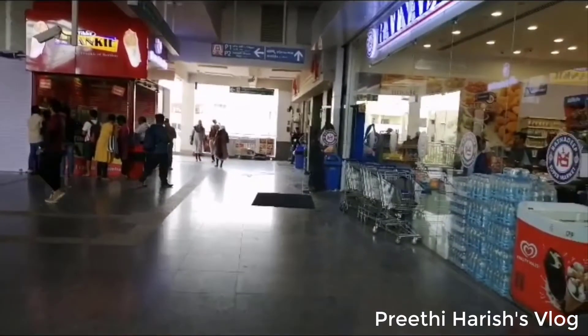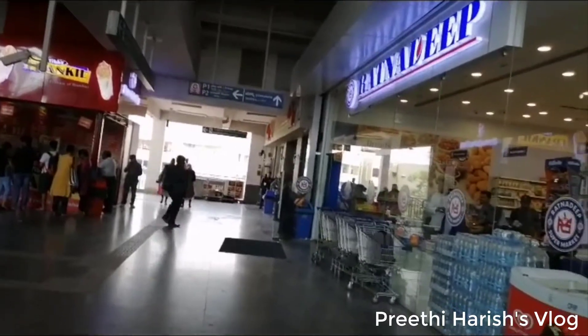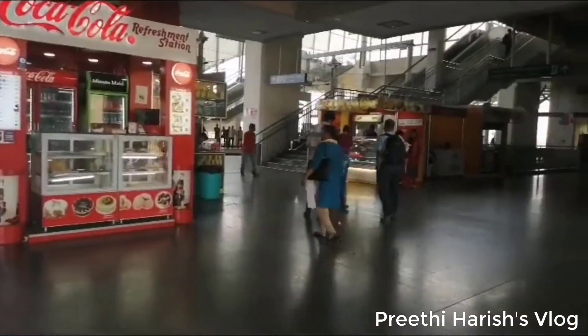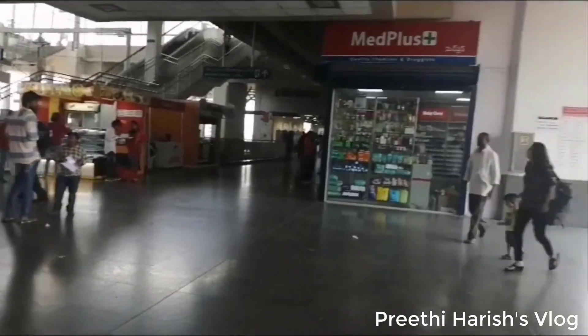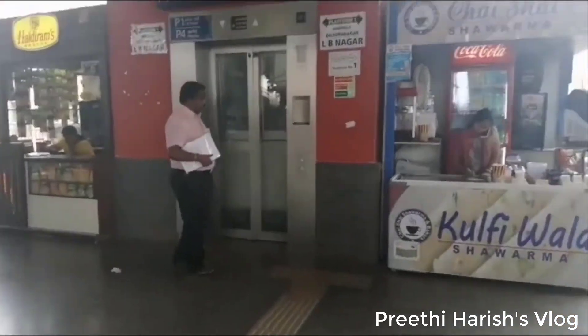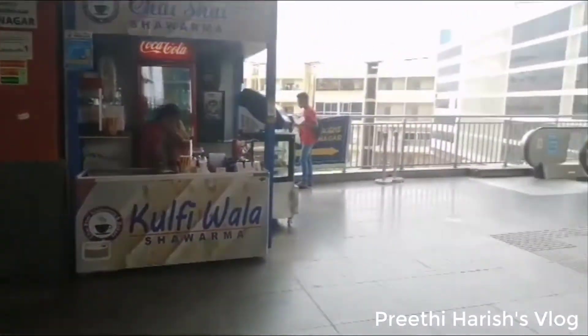This station is mostly crowded. There are many connections here — the red line and the blue line both pass through, making it a busy interchange station.